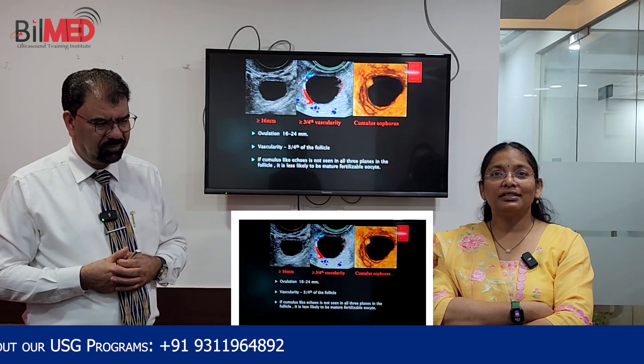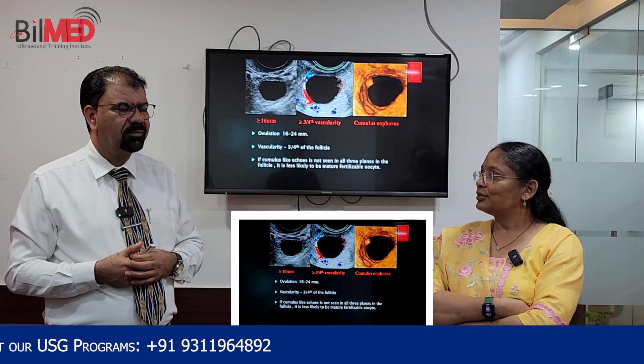Thank you, sir. That was an incredible presentation — it gave me various insights into egg rupture. Thank you very much.